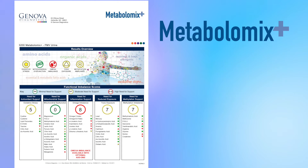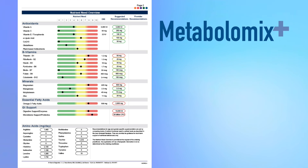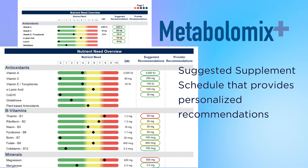The Metabolomics Plus profile report allows for easy interpretation and clinically actionable results. Also included is a suggested supplement schedule that provides personalized recommendations based on the test results.